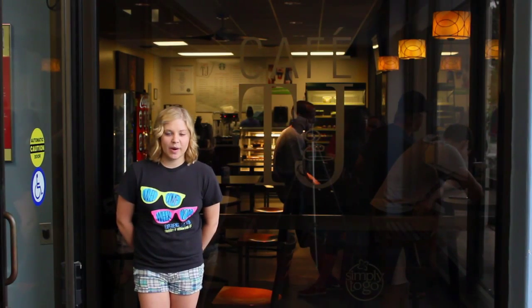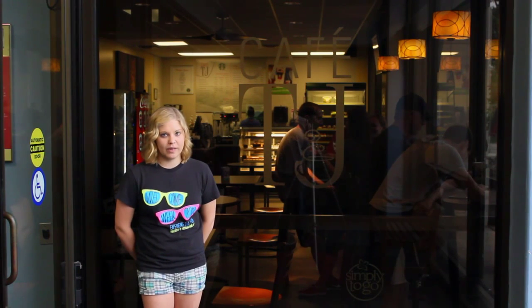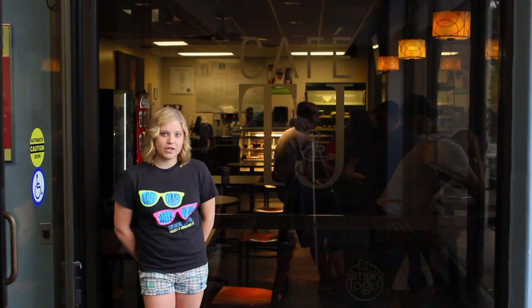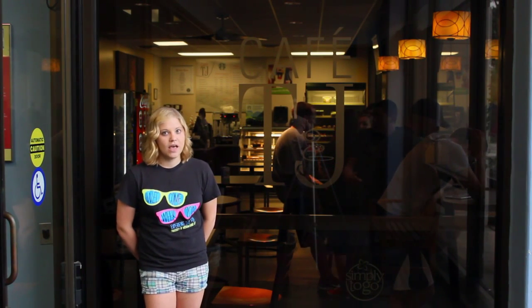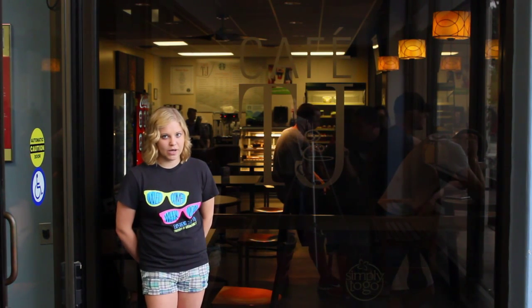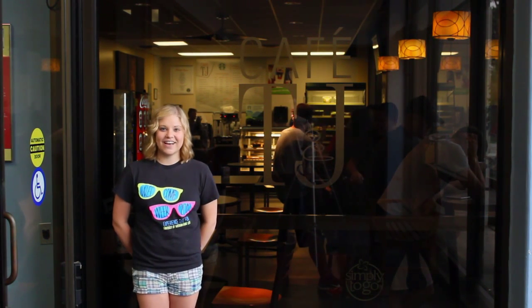Students that live in Mansion Hills apartment are not required to purchase a meal plan on campus. However, some opt to purchase declining balance dollars. These can be bought in the Mansion Hills main office in the clubhouse. As long as you buy at least $200, students can choose how much they would like to spend on the meal plan. We like to call this the condo dining plan.